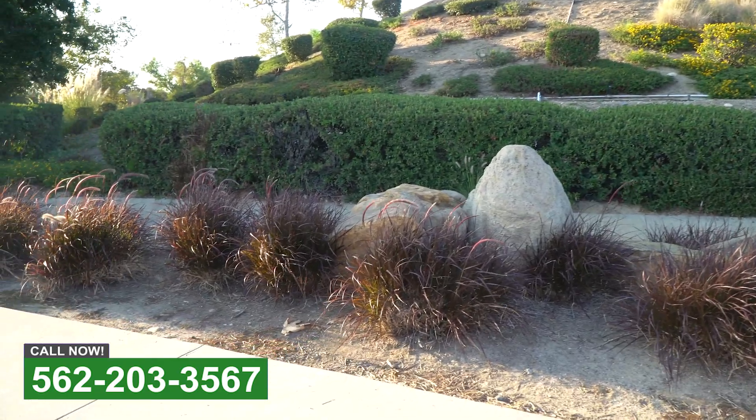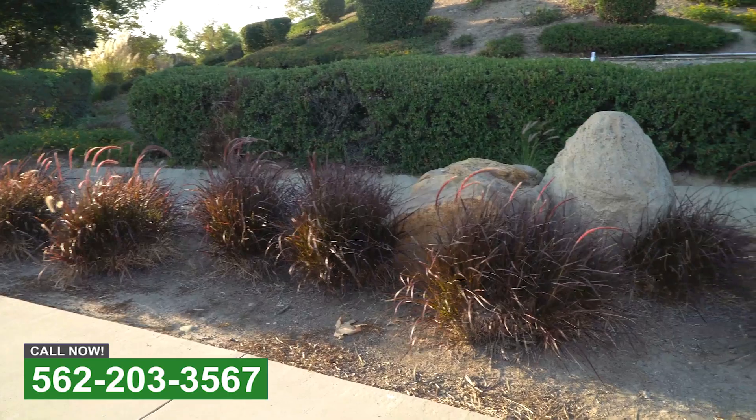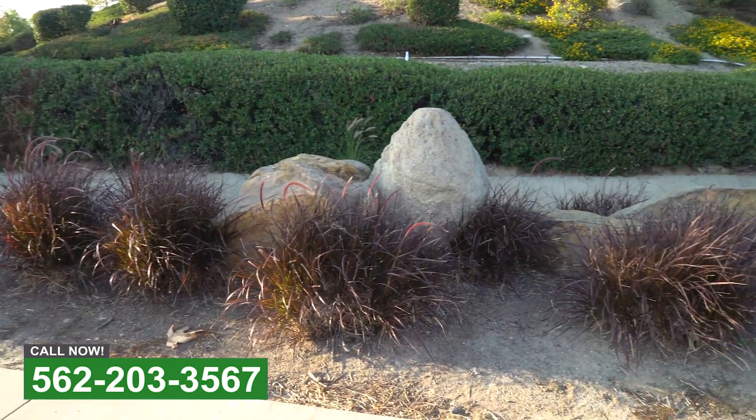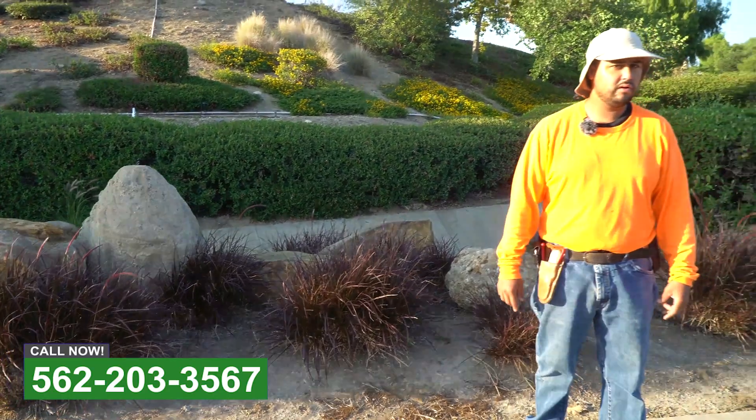Notice the dirt — it's a very drought tolerant property that we service. We use a drip system and come once a week. If you like what you see, one call can do it all.